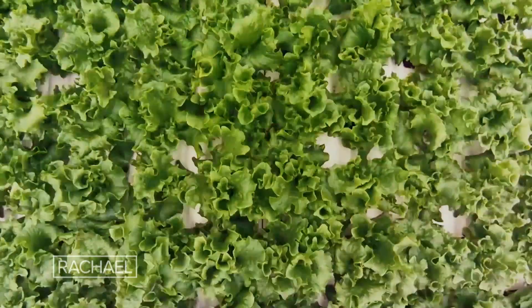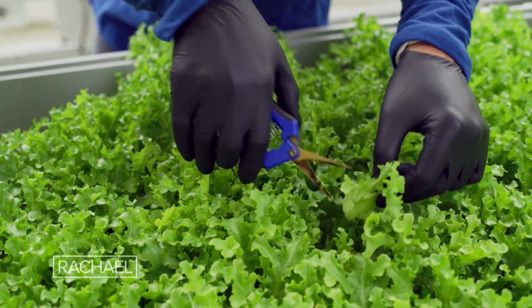I wake up every day super excited about what we're doing here at Bowery Farming, and the impact that Bowery Farming is having on all of us every day.